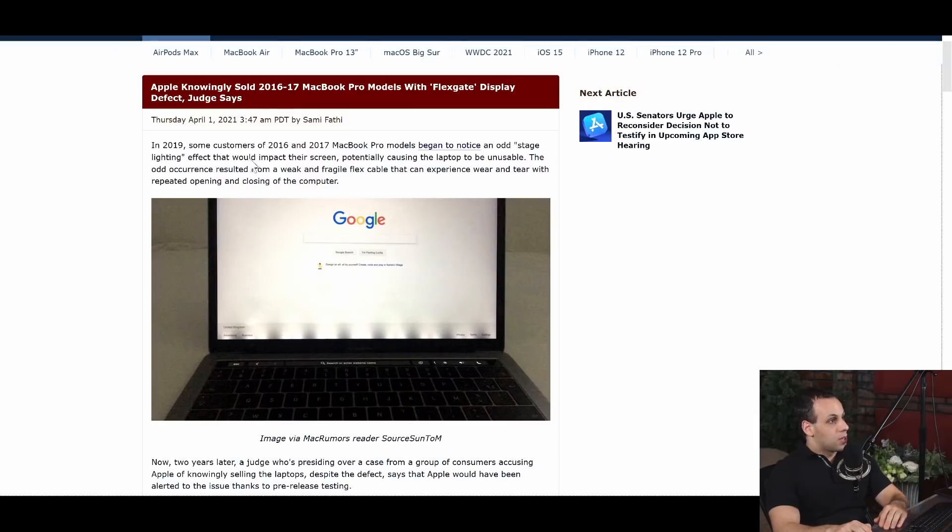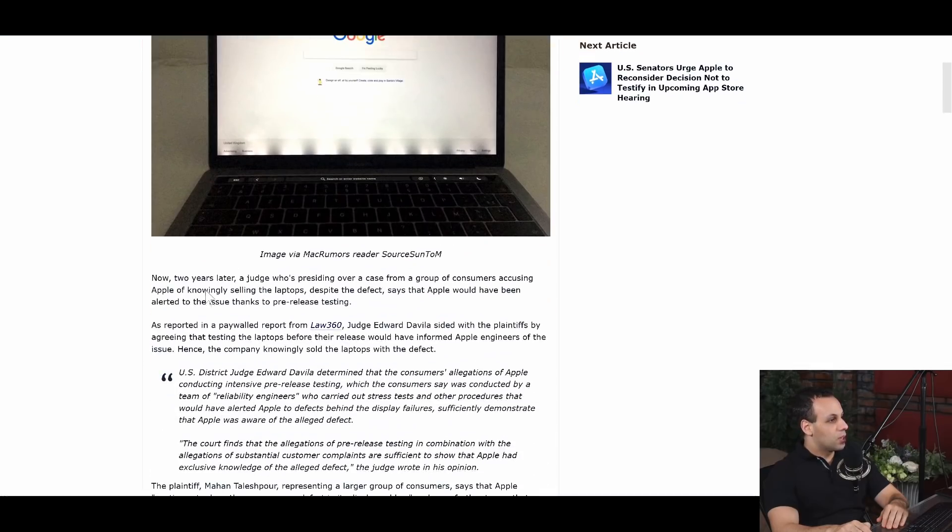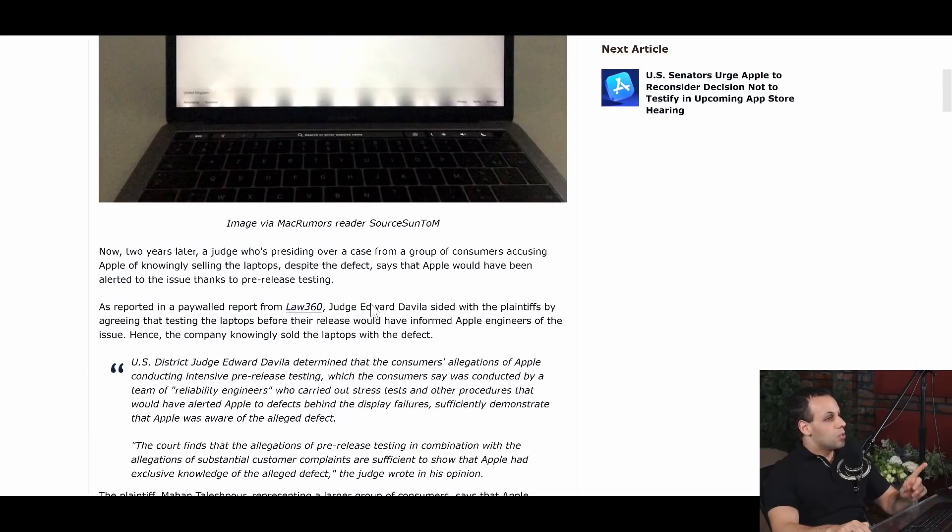There was a court case about this. Apple knowingly sold 2016 and 2017 MacBook Pro models with the Flexgate display defect, a judge says. Two years later, a judge presiding over the case from a group of consumers is accusing Apple of knowingly selling the laptops despite the defect, saying that Apple would have been alerted to the issue thanks to pre-release testing. Judge Edward Davila sided with the plaintiffs, agreeing that testing the laptops before release would have informed Apple engineers of the issue — hence the company knowingly sold the laptops with the defect.